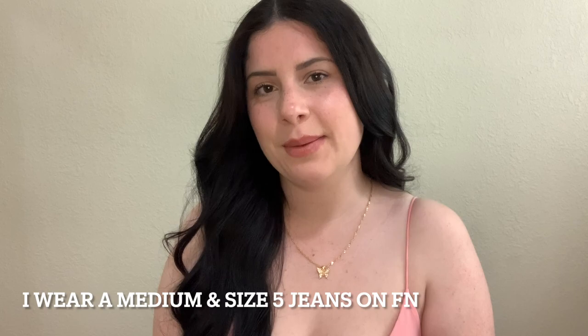Hey everybody, welcome or welcome back to my channel. Today I have a spring fashion over try-on haul for you guys. Some measurements before we begin: I am five four and a half, I weigh 148 pounds, my chest is 36C, my waist is 31 inches, and my hips are 38 inches. If you're interested in any of the pieces I show in this video, check out my description box.